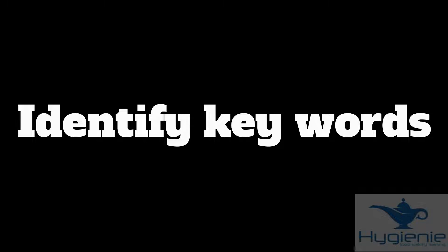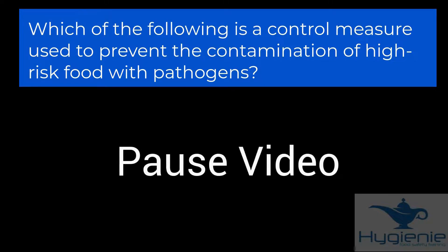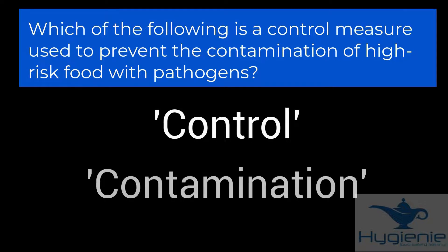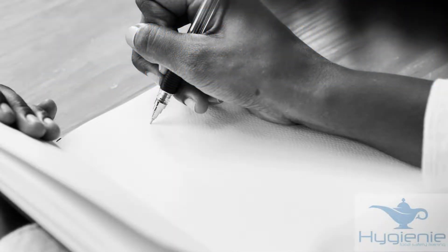Now let's take a look at another question. This time it does clearly state what is being asked. Have a look at the question and mentally underline the key words. Which of the following is a control measure used to prevent the contamination of high-risk foods with pathogens? The key words are 'control' and 'contamination.' When taking the exam, feel free to underline words on the question paper — this will help to focus the mind.